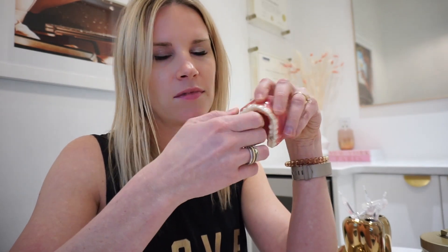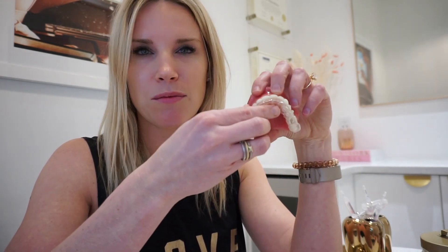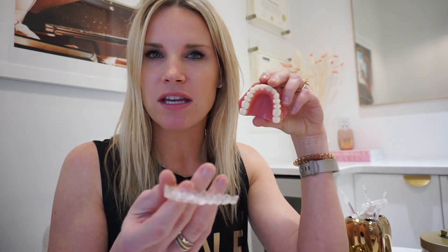Pros: they're removable. You take them out to eat. You can take them out to clean your teeth. The same thing that's a pro — being removable — is also a con. You can take it out and not wear it. You can be a terrible patient and waste my time. But the big pro of the clear aligners is that they're removable, so you can take them out, make your presentation, seal the deal, get that first date kiss. You can eat whatever you want.